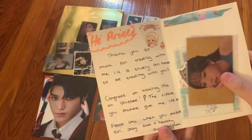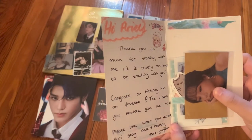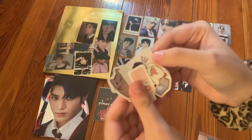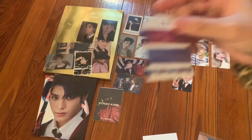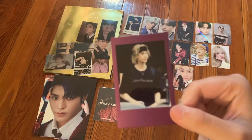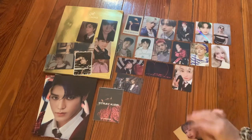The next one says 'Hi Ariel, thank you so much for trading with me. It is truly an honor. Congrats on hitting 19K on YouTube — the videos you produce give me life! Please let me know when you receive Beauty and stay safe.' I haven't looked at these freebies yet — they gave me some stickers, a Jackson sticker, some washi tape, a little Sanha polaroid, and an amazing Hyunjin polaroid — so handsome! We traded for a Yuri card — here is Yuri, very cute.